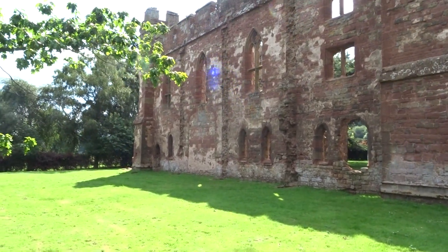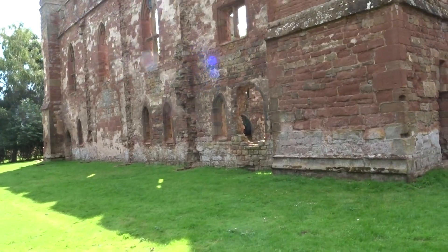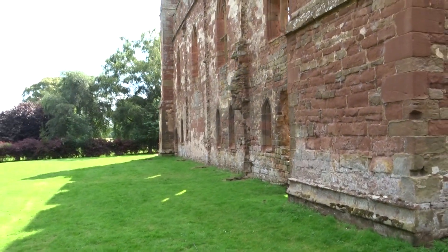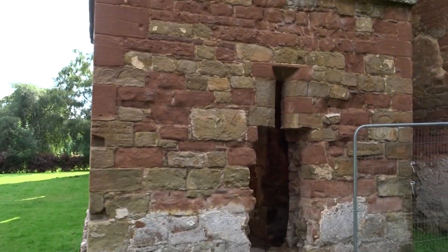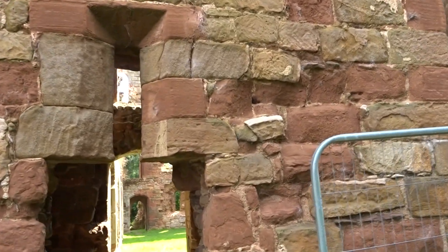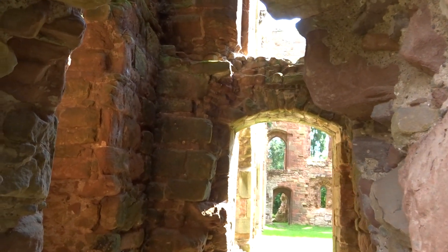This is Acton Burnell Castle. It says castle, but it's more like a fortified manor. It's pretty much just one building, with very, very thick walls. I don't know if that's like a red sandstone it's built out of.